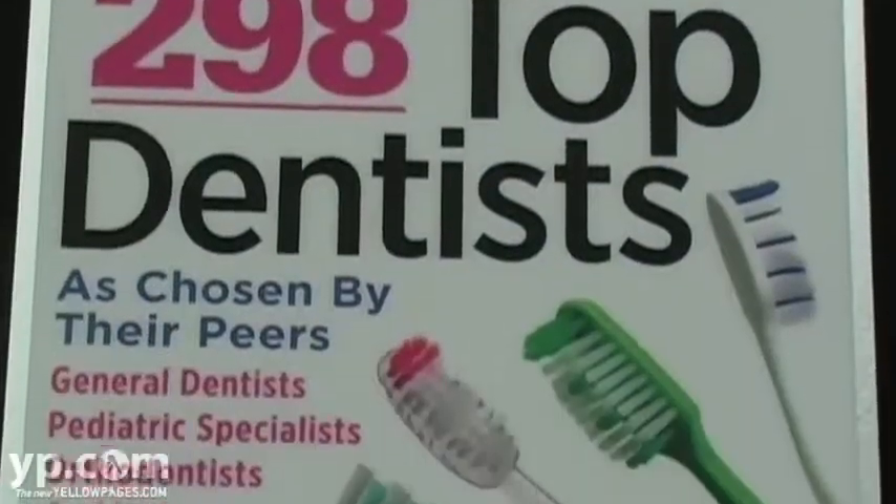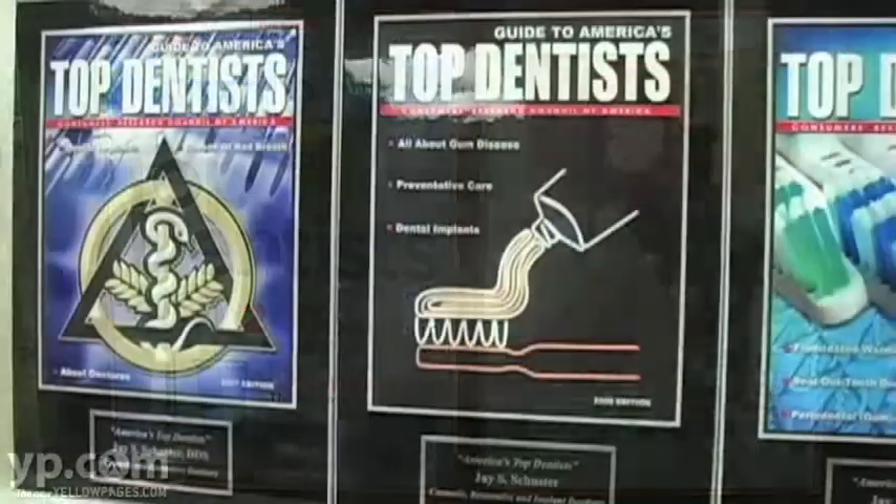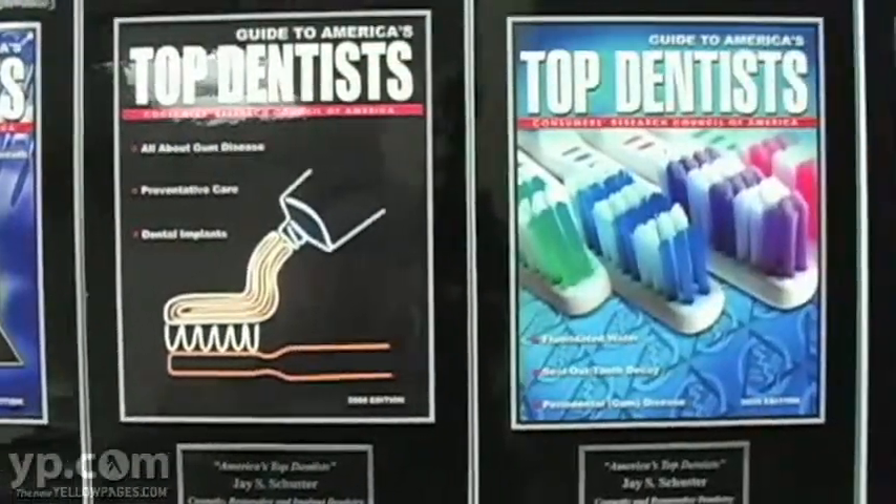The past two years I was picked by my peers in New Jersey Monthly Magazine in 2009, and again in 2010 I was the only featured dentist in the state.